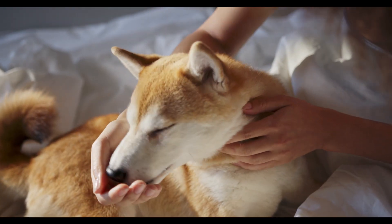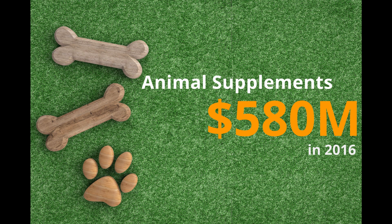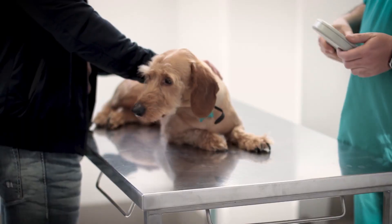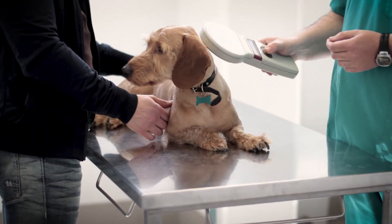Pet care products such as cookies and supplements was a $580 million market in 2016 and continues to grow rapidly. The added benefits of protein and dietary fiber make green microfiber even more desirable.